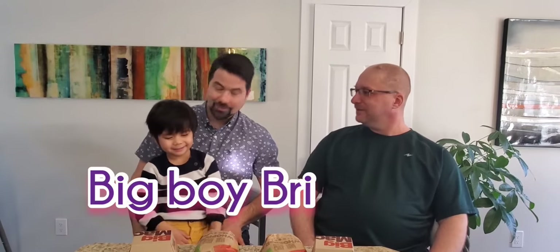Someone interrupts with a copyright claim. He introduces himself as Big Boy Bry Hamburger. The hosts ask why he's there, and he says he likes to steal their burgers. They invite him to join the burger review instead, and he agrees. He clarifies his name is actually Big Boy Bry, and they welcome him to the show.